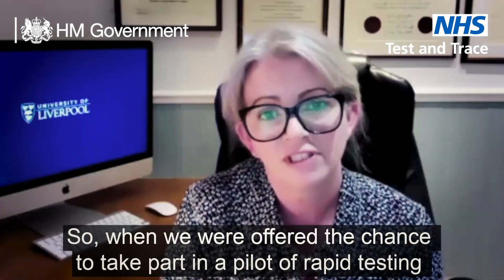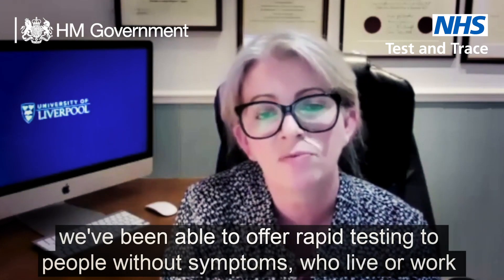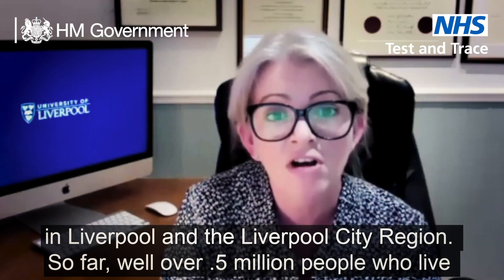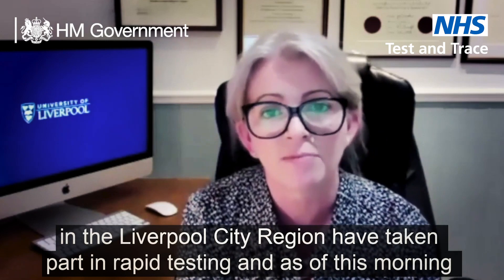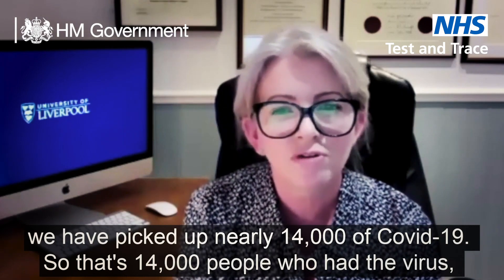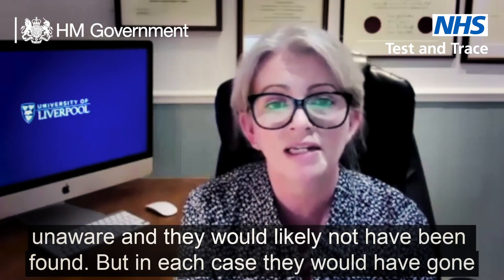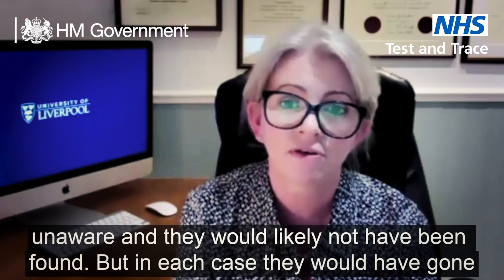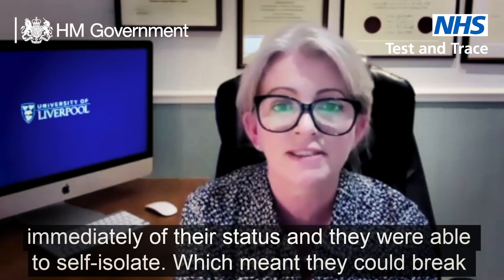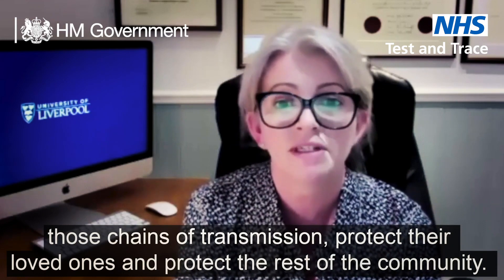When we were offered the chance to take part in a pilot of rapid testing, stakeholders across the city immediately said yes. Since November of last year we've been able to offer rapid testing to people without symptoms who live or work in Liverpool and the Liverpool city region. So far well over half a million people have taken part, and as of this morning we have picked up nearly 14,000 cases of Covid-19 — people who had the virus, were highly infectious, but because they had no or very few symptoms were unaware. In each case, participating in the rapid testing program meant we could advise them immediately to self-isolate, breaking those chains of transmission and protecting their loved ones and the rest of the community.